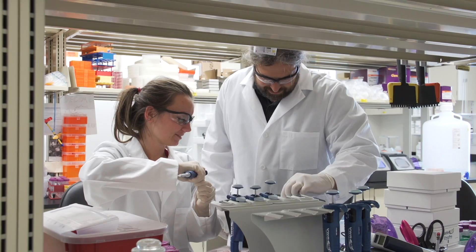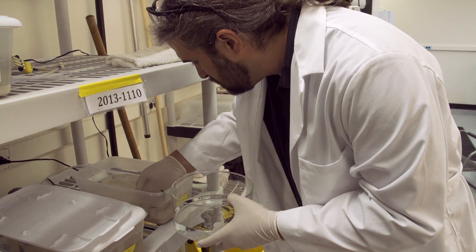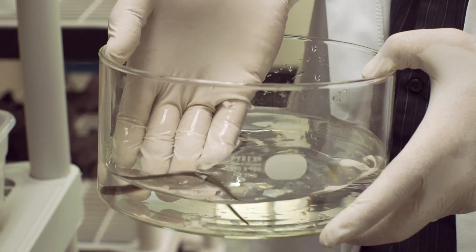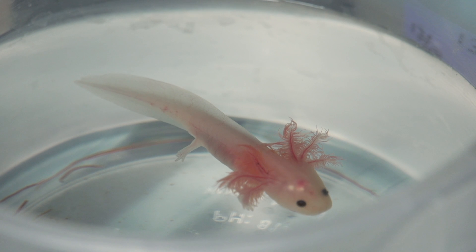I'm very fortunate to have a colleague in the department, Jeremiah Smith, who's expert at the ability to put small pieces of DNA together to kind of recreate the puzzle, which is the genome. We have funding from the National Institutes of Health and the Department of Defense to sequence the axolotl genome and provide this blueprint for the first time.